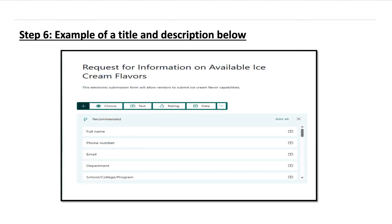Step six — here is an example. The title of this Microsoft Form is 'Request for Information on Available Ice Cream Flavors.' The description says: 'This electronic submission form will allow vendors to submit ice cream flavor capabilities.'